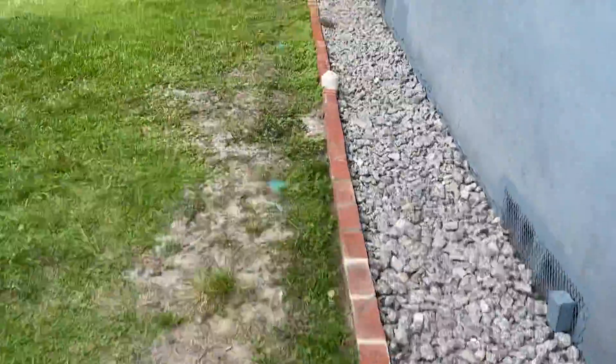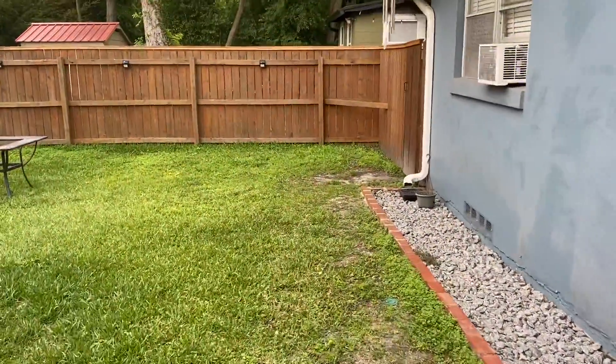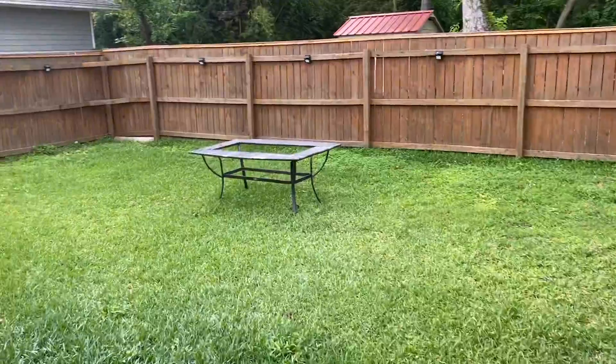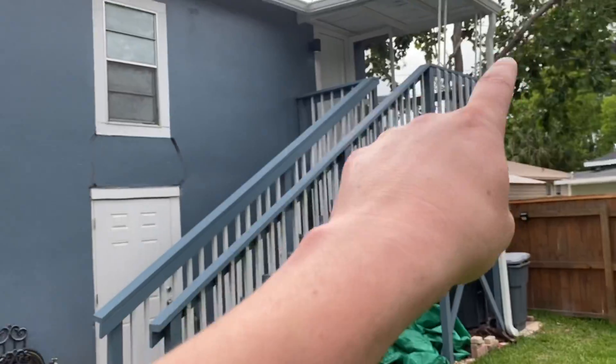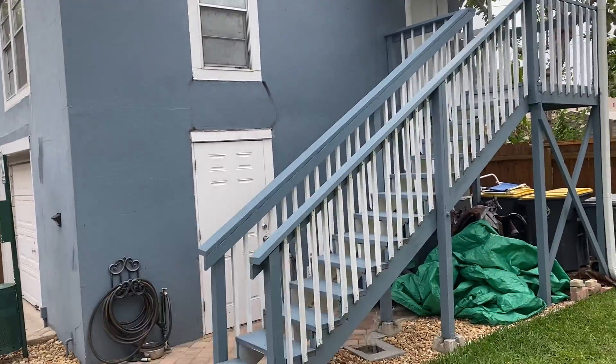And this is the yard itself, right here. And here are the stairs to the studio up over there. And the laundry room is right here.